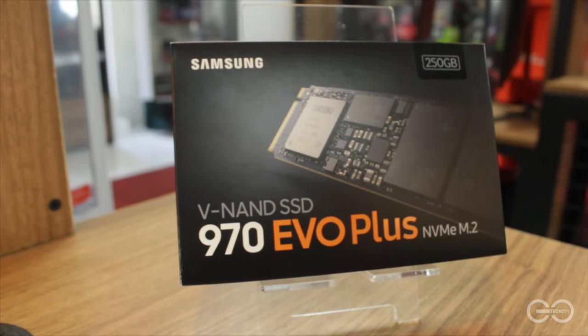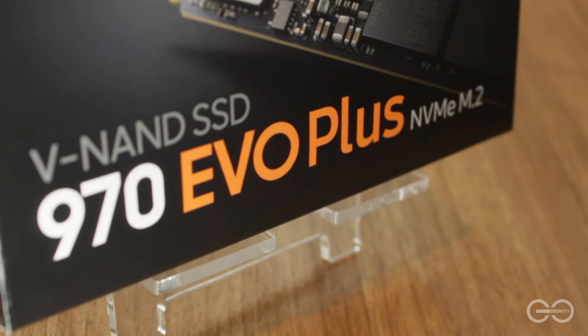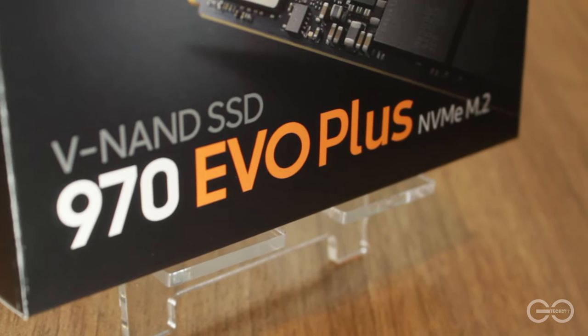For storage, we chose the Samsung 970 EVO Plus 250GB. Medyo mas mahal siya pero mas magiging mabilis at reliable ito in the long term.